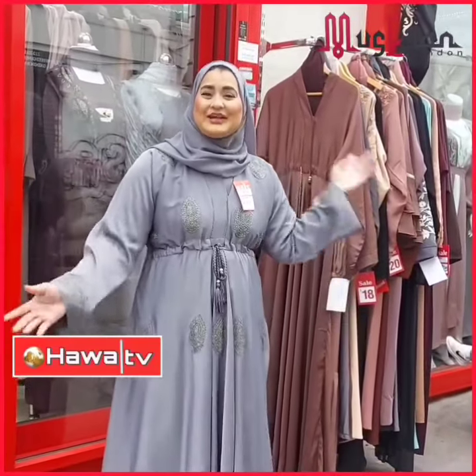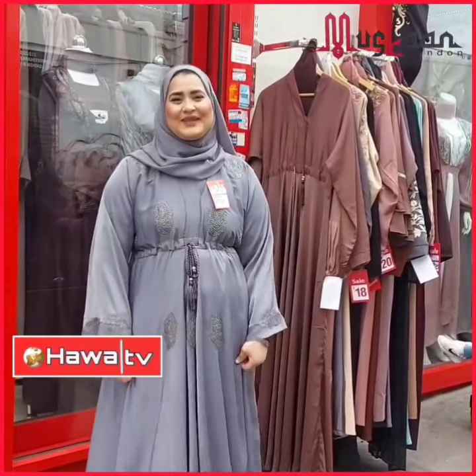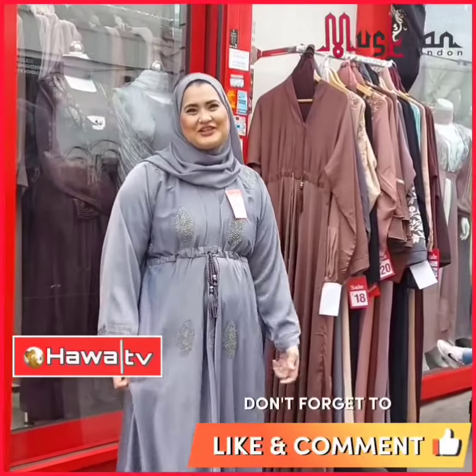All you need is to come to Muskaan London for your designer abaya wear. See you soon! Assalamualaikum and thank you for tuning in to Hawa TV.